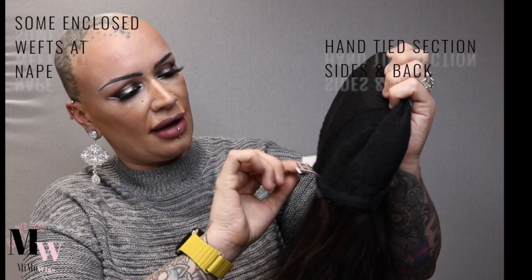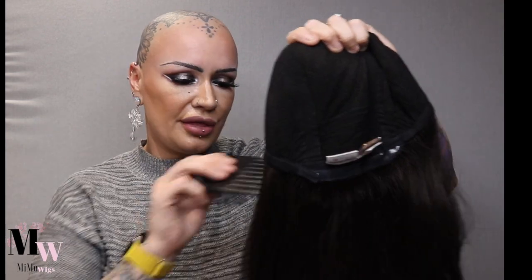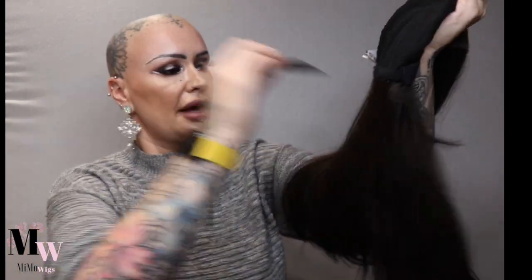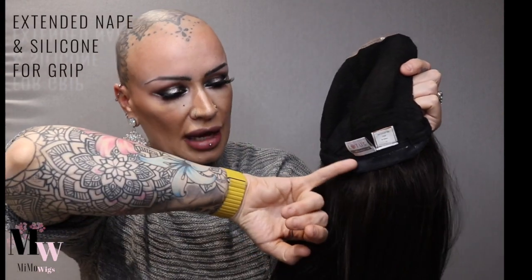The sides and back are the hand-tied section. At the nape they have added one, two, three, four, five, six, seven small wefts running across. I love that they are closed wefts rather than open wefts — for me personally with sensitive skin, being sensitive to a lot of acrylic, a closed system is always preferable. At the nape there is a felt-covered velvet type nape with a layer of silicone at the bottom to grip and help prevent slippage when you tie your hair up.